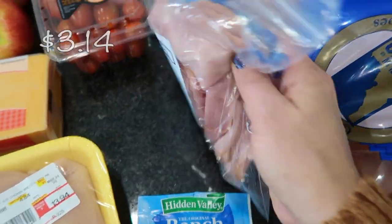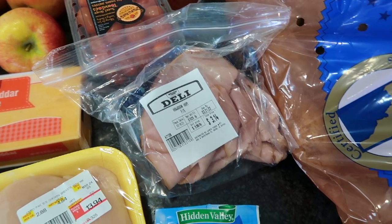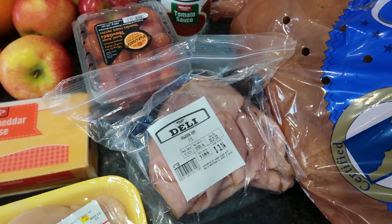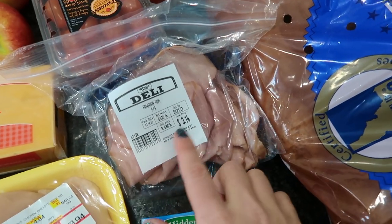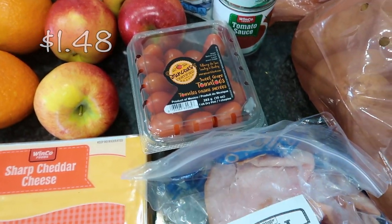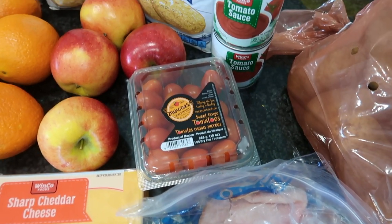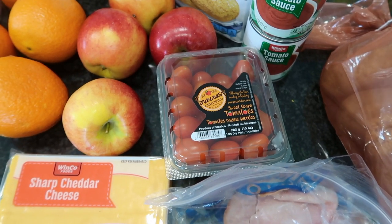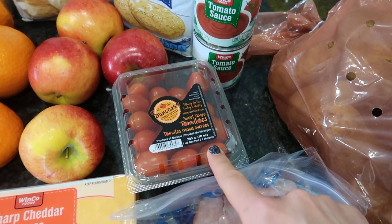I picked this up for my mom — she wanted some Hawaiian ham. If you have a Winco near you, you need to check out their deli department. They have a great seafood department too, though I haven't bought from there yet. I also picked up some tomatoes because I like to have them in the fridge for sandwiches or wraps. They didn't have any wraps, which was disappointing since lately I prefer wraps over bread.